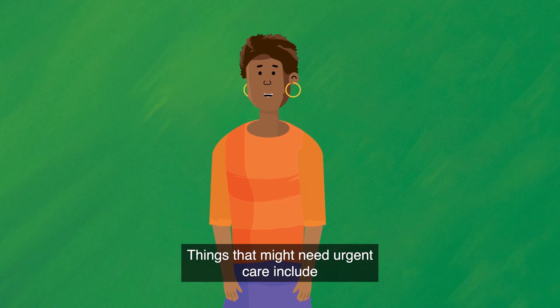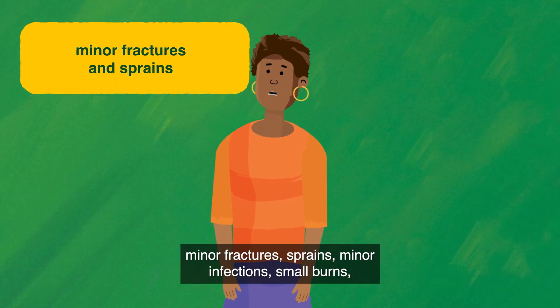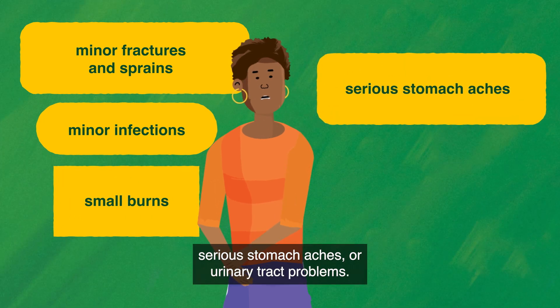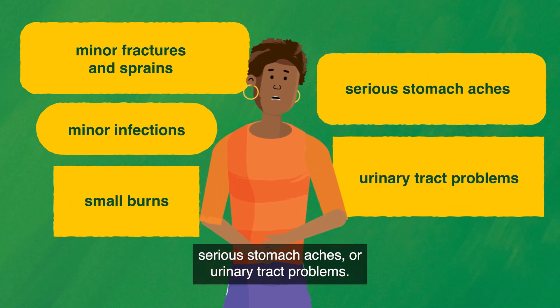Things that might need urgent care include minor fractures, sprains, minor infections, small burns, serious stomach aches or urinary tract problems.